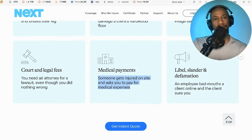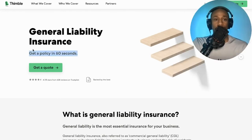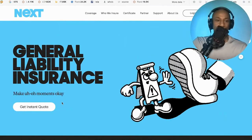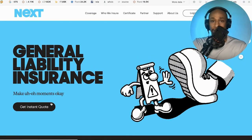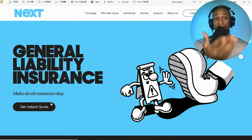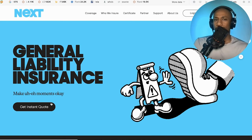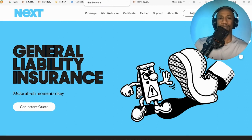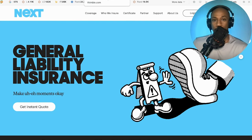Two different options are available: Next Insurance and Thimble Insurance. With Thimble, you can get general liability insurance in about 60 seconds. With Next, you can get a quote within seconds or minutes. My insurance is with Next — the only reason I have Next over Thimble is because I came across Next first. I'd consider checking them both out, getting an instant quote on both to see which might be cheaper for you and which coverage components make more sense for your situation.